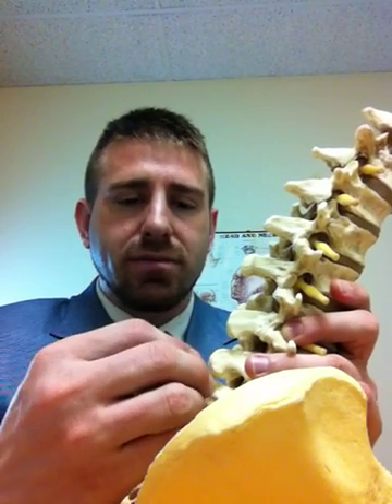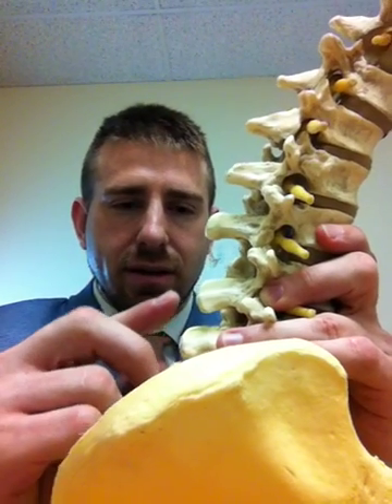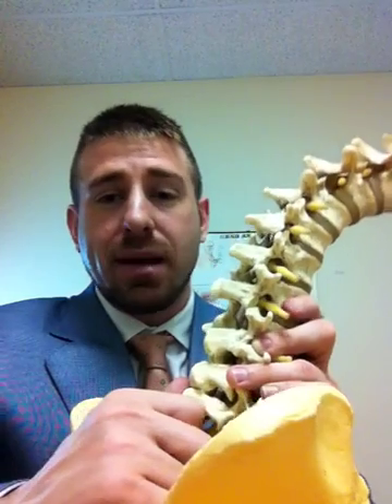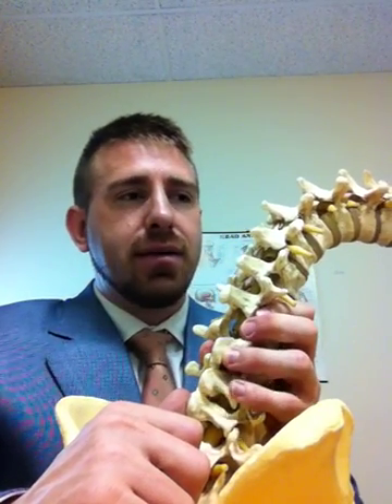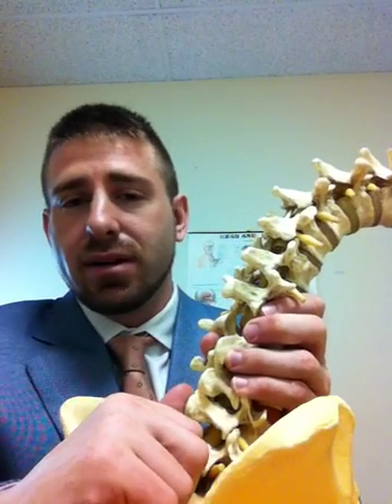This can limit range of motion, cause pain, and can actually add up to a centimeter in length of the spinous process. That might not sound like a lot, but when that extra centimeter of bone is pressing on a nerve or a blood vessel it can be pretty uncomfortable.